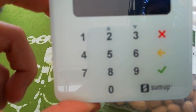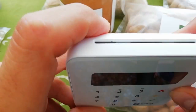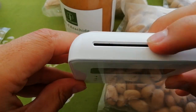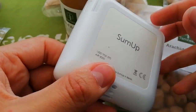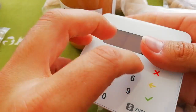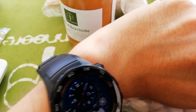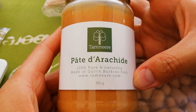This terminal is called SumUp, but you can use any NFC device. You see it also works with a card. SumUp is also an amazing German-manufactured product.